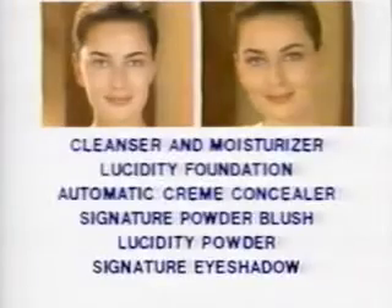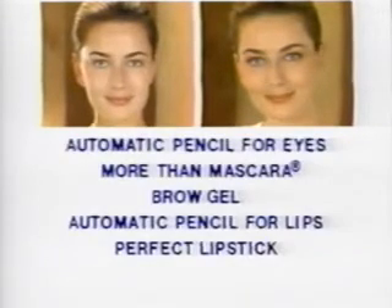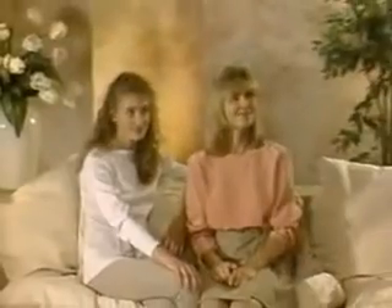Now to review: cleanser and moisturizer, Lucidity foundation, automatic cream concealer, signature powder blush, Lucidity powder, signature eyeshadow, automatic pencil for eyes, More Than Mascara, brow gel, automatic pencil for lips, Perfect Lipstick.